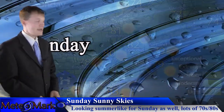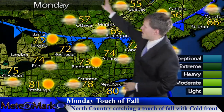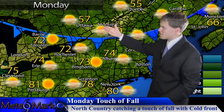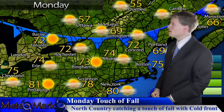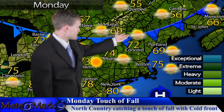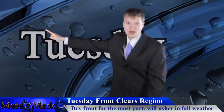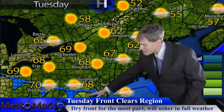Heading into Monday, take a look at this sharp cold front to the north. Behind it we're seeing 50s and even some 60s in southern Ontario and Quebec — Toronto, Montreal heading down into the 50s, Caribou as well. But south of the front we still hold onto some 70s. You'll notice this is pretty much a dry front.